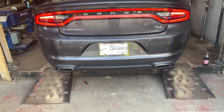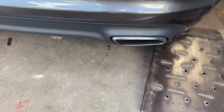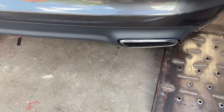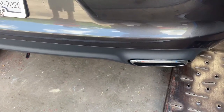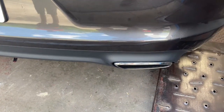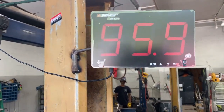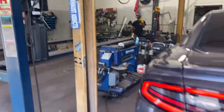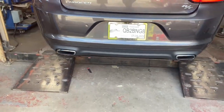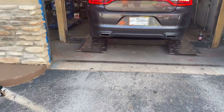I'll let you guys hear it in a second. That's a decibel banner right there. You want it louder? About 103, 105, and it'll still break in. It'll get a little bit louder in about 30 days when that packing packs down more.